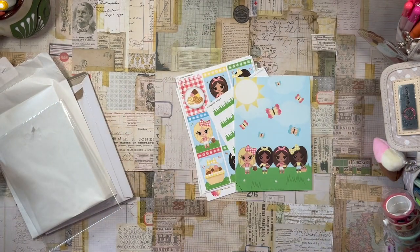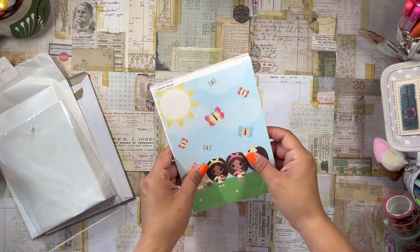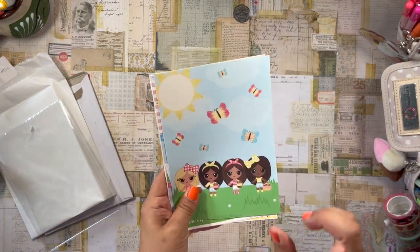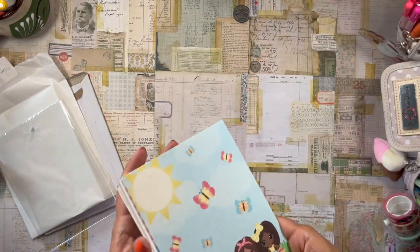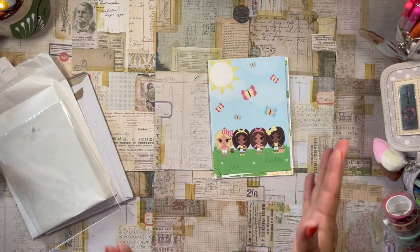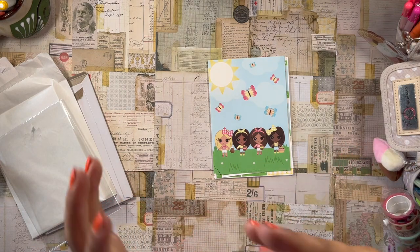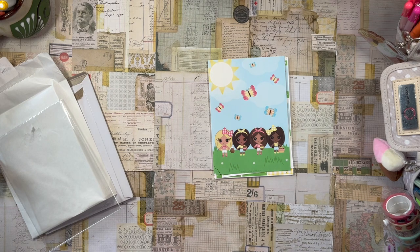Thank you so much for checking out this video — I really appreciate it! Let me know if you're interested in picking up some of this picnic collection. I have to figure out whether these items are exclusive to the subscription box or not, but I'll put that information in the description box below. Okay everyone, thank you once again — I hope to see you in my next video. Until then, stay safe, God bless, and I will see you next time. Adios!